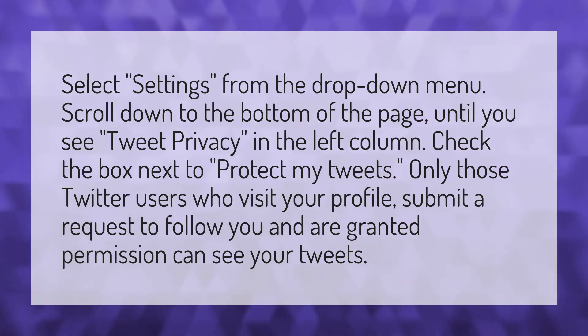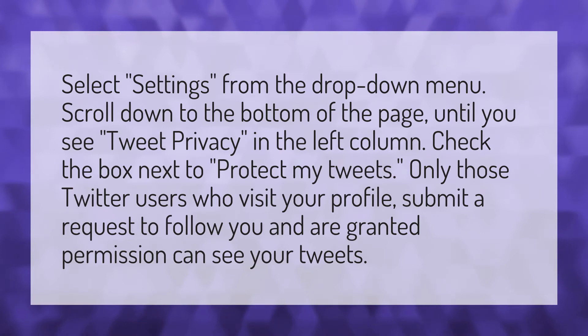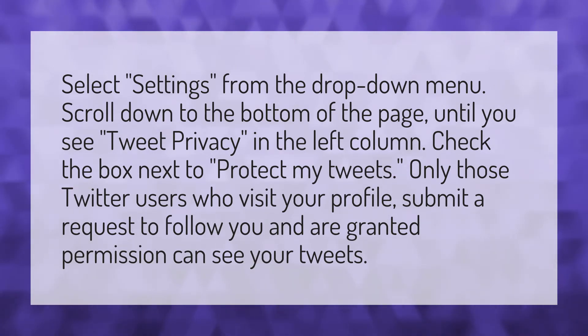Select Settings from the drop-down menu. Scroll down to the bottom of the page until you see Tweet Privacy in the left column. Check the box next to Protect My Tweets. Only those Twitter users who visit your profile, submit a request to follow you, and are granted permission can see your tweets.